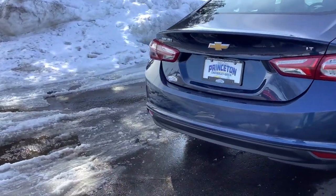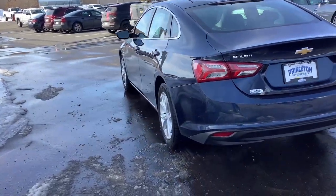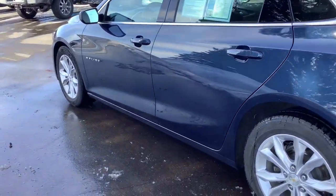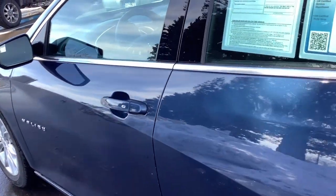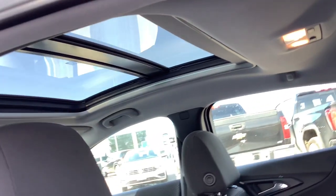These are just some of the great options this vehicle comes with: keyless entry, sun/moonroof, satellite radio, keyless start, backup camera, four-cylinder engine, remote engine start, heated mirrors, power driver seat, multi-zone AC.